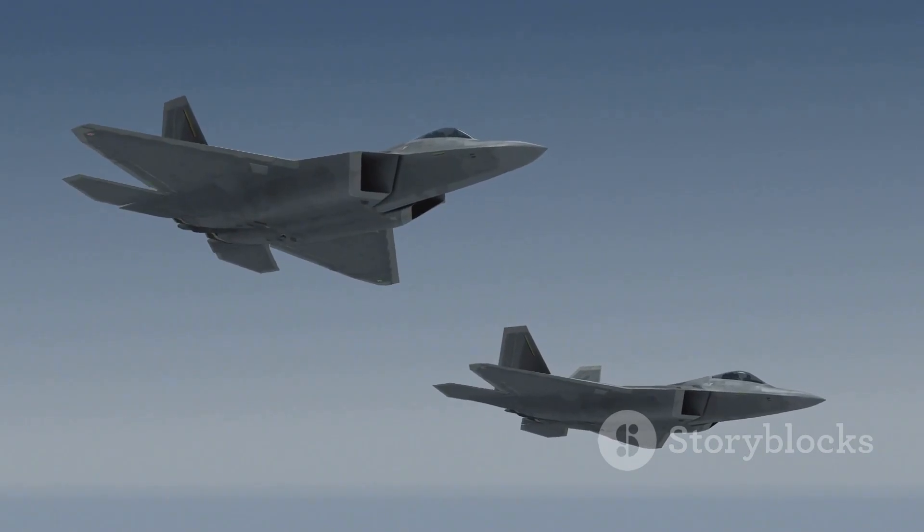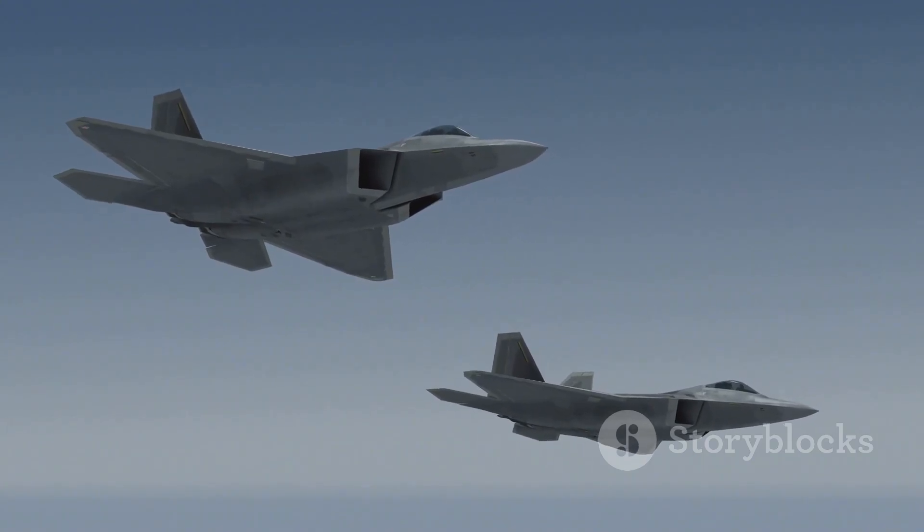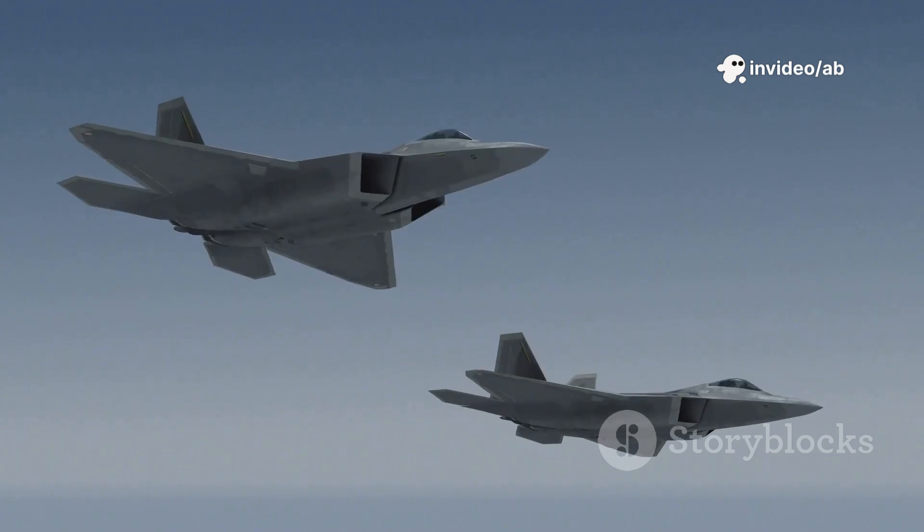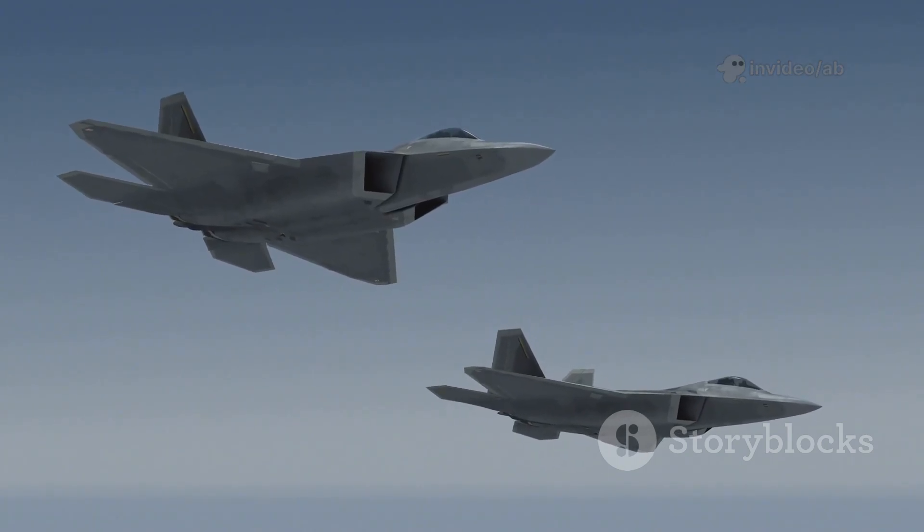For comparison, a B-52 appears on radar as a two-bedroom apartment, an F-15 like a small room, and a Rafale like a pillow. Despite its size, the B-2's stealth technology renders it invisible — a breakthrough in aviation.